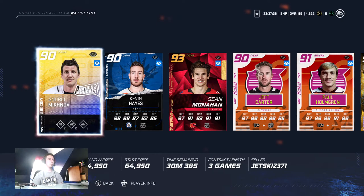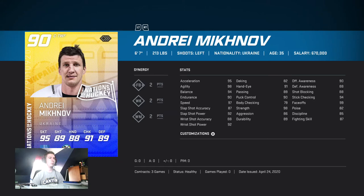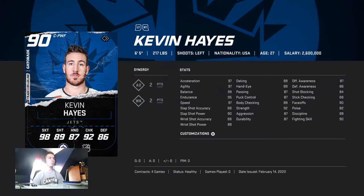We've got Andre Mikanoff — six foot seven, 213 pounds, 99 faceoffs, 97 speed, and he's under 100k. I'm not sure if 74k is the cheapest for him, but I just went with under 100k.